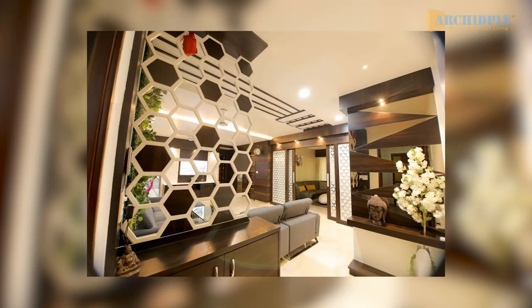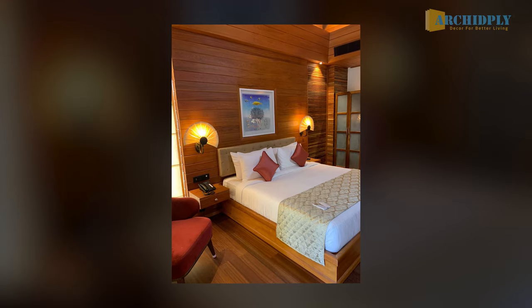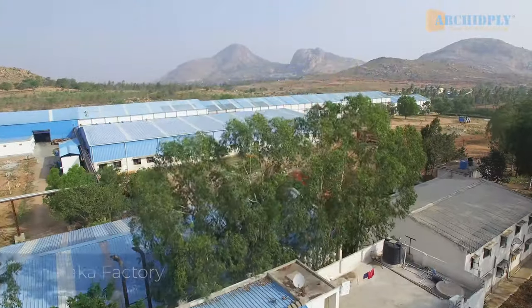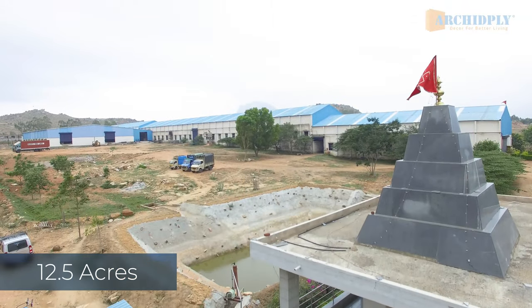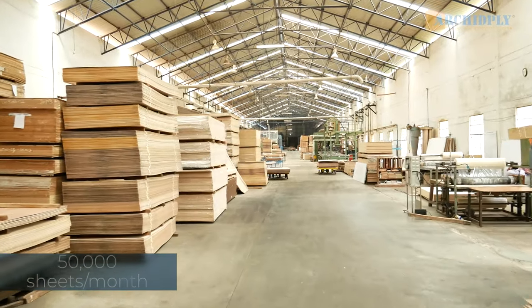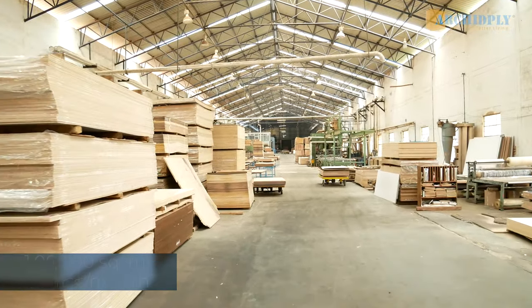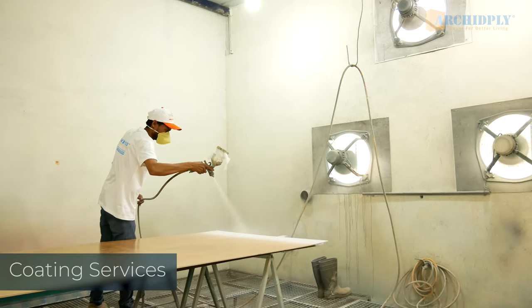Arkit Ply Decor has been the answer for state-of-the-art decorative and lifestyle interiors with a legacy of 40 years in hospitality and homes alike. What you are looking at right now is the fully equipped manufacturing unit in Chintamani, Karnataka. Spread over 12.5 acres, this flagship unit has the capacity to manufacture 50,000 sheets of decorative veneers per month and over 1 lakh square meters of pre-laminated particle boards and MDF boards per month. This factory handles decorative veneer production, pre-lamp board production and coating services.